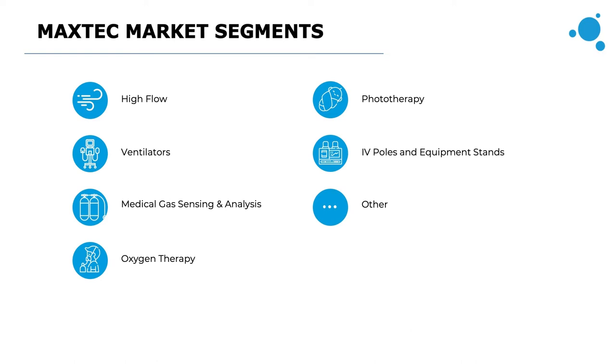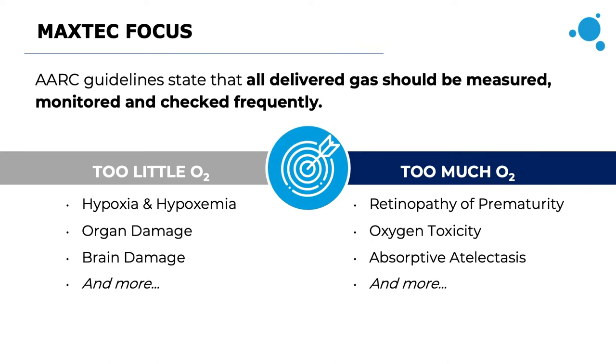MaxTech products are used in a range of applications including high flow oxygen therapy, ventilator support, medical gas sensing and monitoring, oxygen therapy, as well as neonatal phototherapy eye protection, IV poles, and other accessories associated in these markets. MaxTech's product focus is very focused on oxygen analysis and delivery.